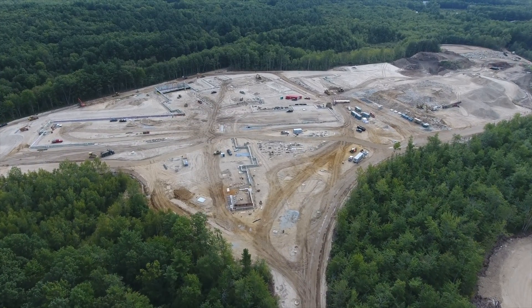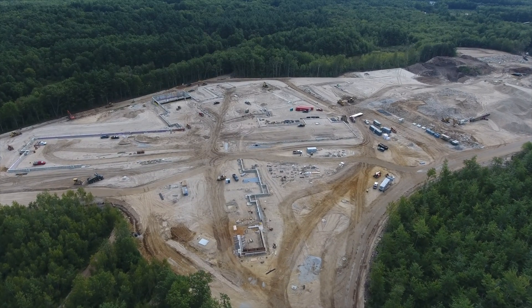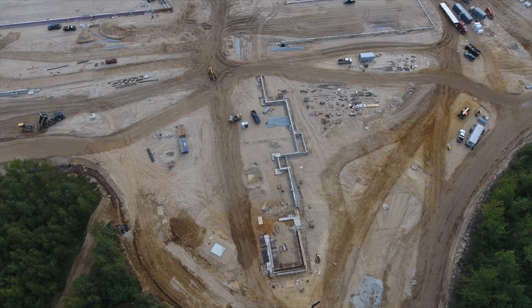As we approach the school, the changes we see in this episode mostly include foundation work. Progress is being made around the D-Wing. Underground utilities are continually being installed in layers.